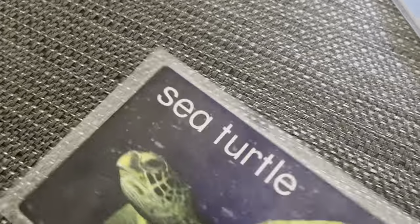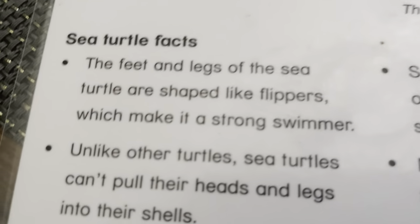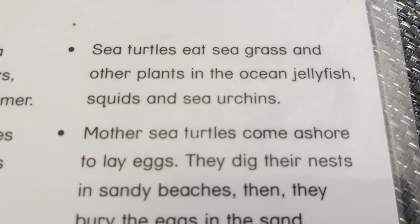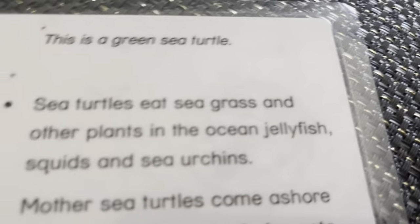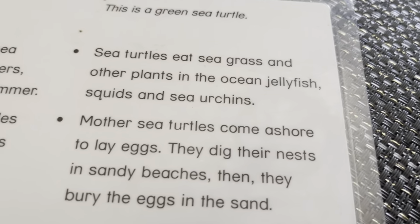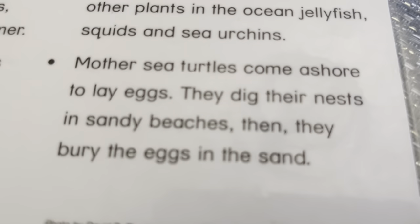Sea turtle. This is a green sea turtle. The feet and legs of the sea turtle are shaped like flippers, which make it a strong swimmer. Unlike other turtles, sea turtles cannot pull their heads and legs into their shells. In the ocean, they eat jellyfish, squids, and sea urchins. Mother sea turtles come ashore to lay eggs. They dig through the sandy ground and bury their eggs in the sand.